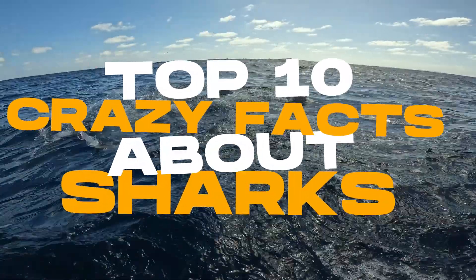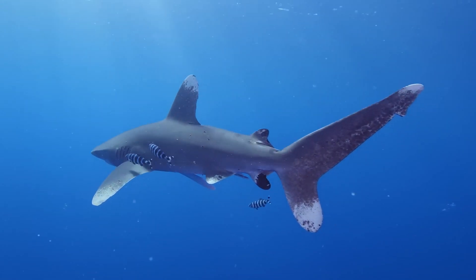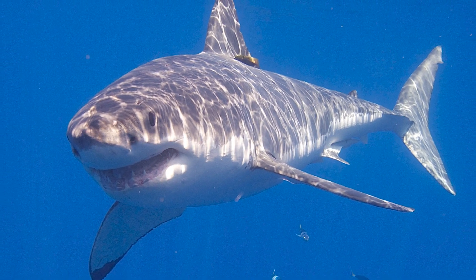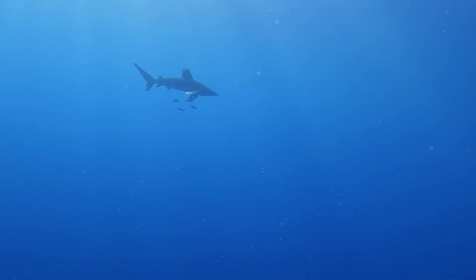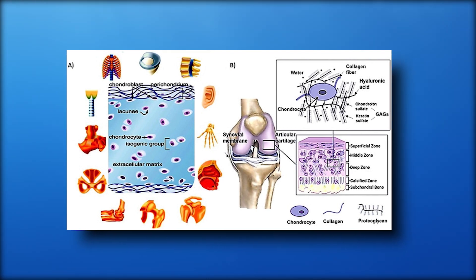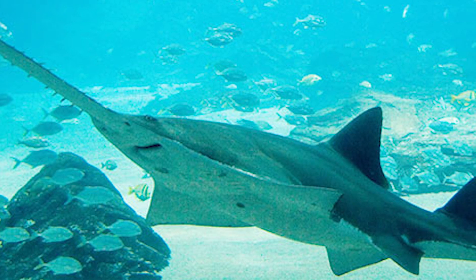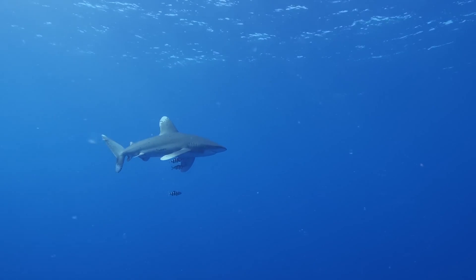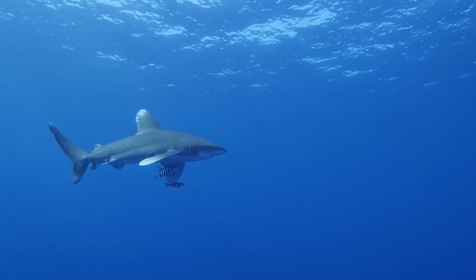Fact 1: Sharks Do Not Have Bones. Sharks filter the oxygen in the water using their gills. They belong to a specific class of fish called elasmobranchs, which is a scientific term for creatures made of cartilaginous tissues — the same kind of clear, gristly material that makes up your ears and nose tip. Rays, sawfish, and skates are also included in this category. They are buoyant because of their enormous livers, which are filled with low-density oils, and their cartilaginous skeletons, which are significantly lighter than genuine bone.